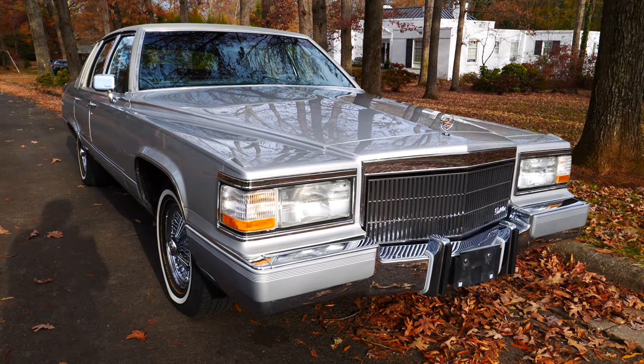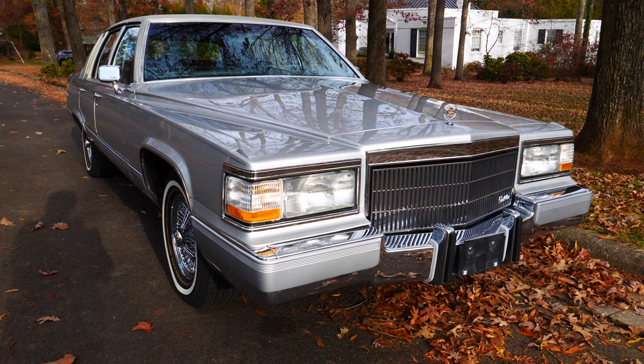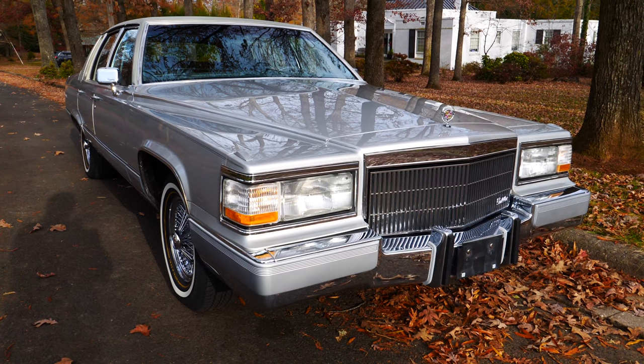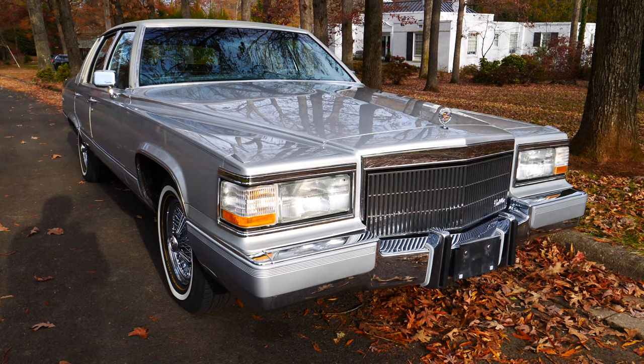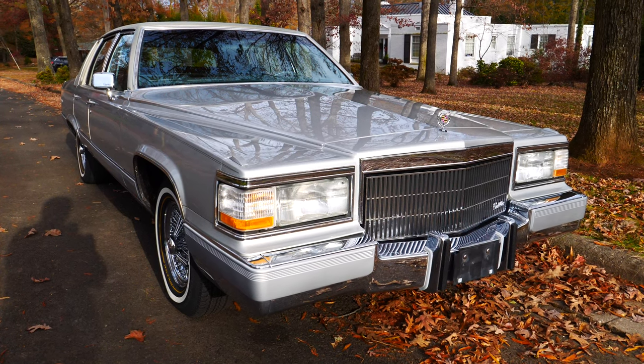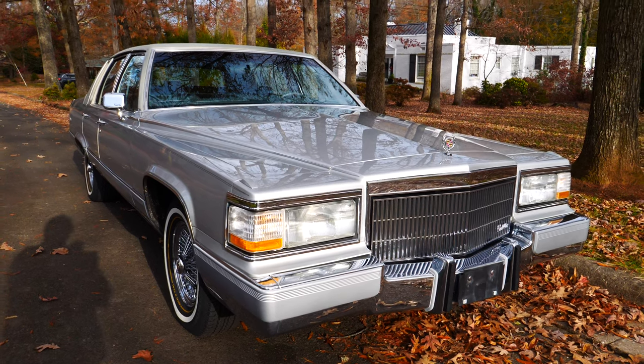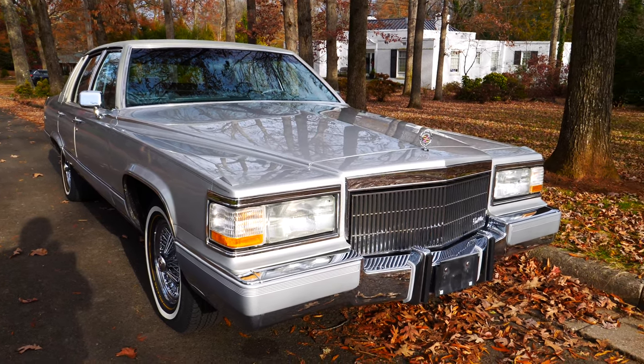Hello my friends, it's Mark the Southern Cadman coming to you on a beautiful December day here in the south. It's about 55 degrees and what a beautiful afternoon we're having here. I hear the leaf blowers going off in the distance — I actually had to wait a few minutes for one of my neighbors to get done before I could come out here and do the video. But here we are, and look what we've got.